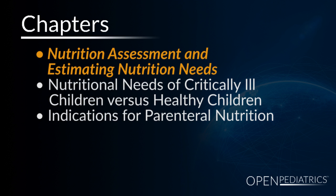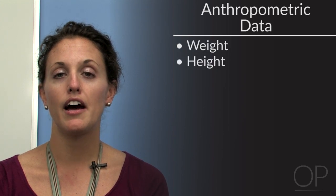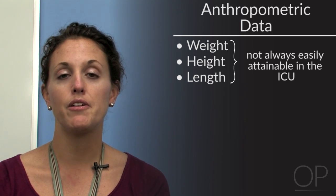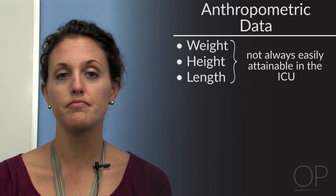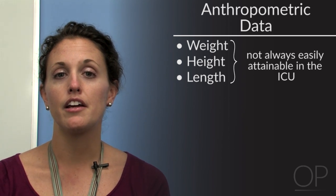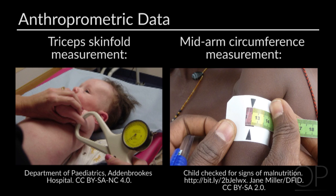The first topic is estimating nutritional needs. Estimating nutritional needs in the critically ill child remains a challenge. Anthropometric data such as weight, height, or length are not always easily obtainable in the ICU and are not always accurate due to compounding factors. Additional anthropometric data, if obtained by a skilled clinician, include tricep skinfold measurements or mid-arm circumference measurements, which can better assess a patient's baseline body composition such as total body fat or degree of malnutrition.